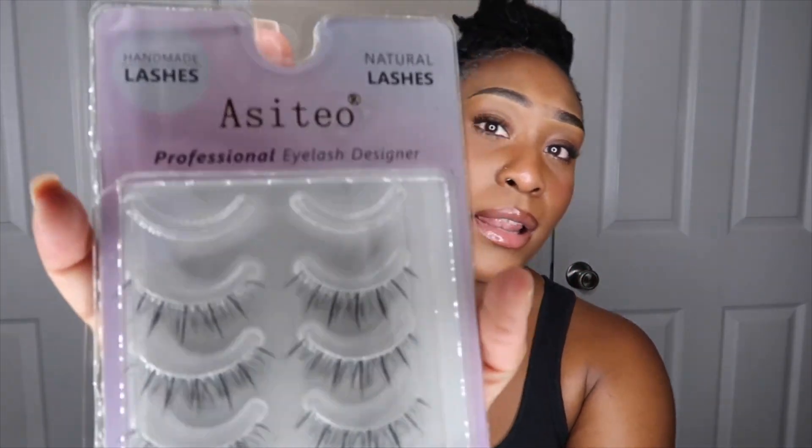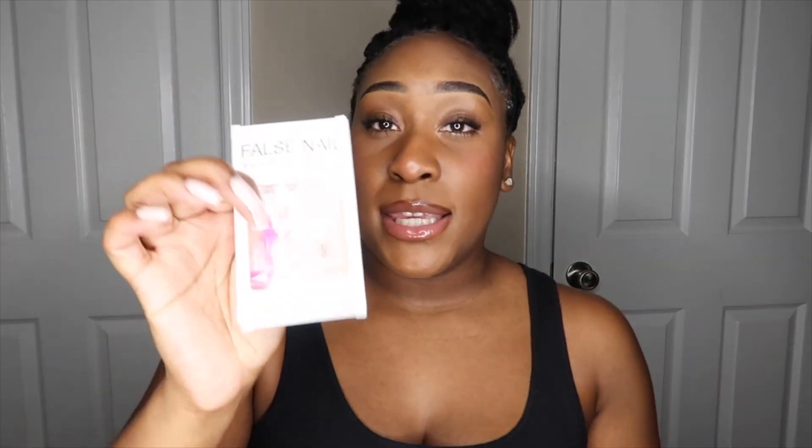I also got some eyelashes — and these are actually the ones I have on now. I really do like them. I just wanted a natural type of eyelash, I didn't want anything too dramatic, so this was actually perfect. I like this set a lot. It has a clear lash band rather than a black one, so it's trying to give that natural effect.